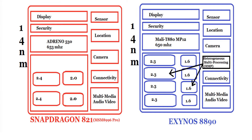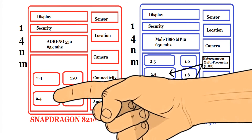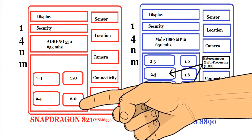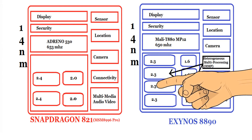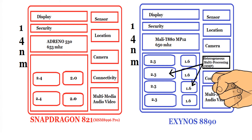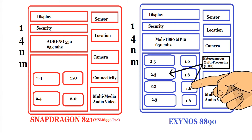The Snapdragon 821 has two cores clocked at 2.4GHz speed, and the other two cores are clocked at 2GHz. Whereas the Exynos has four cores clocked at 2.3GHz, and the other four are clocked at 1.6GHz.